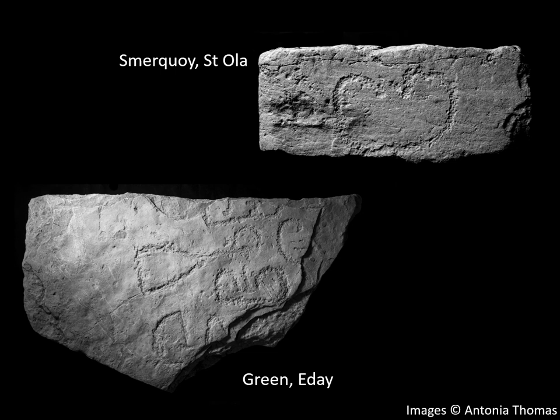There's some interesting evidence that has turned up at settlement sites such as Green in Eday and Smirkquoy in Sanday, where excavations of Knap of Howar style houses, which we would normally associate with stalled cairns and that sort of style of architecture, have actually produced examples of peck decoration. And this sort of decoration is actually very similar to what we might expect to find in passage grave art, but within an early Neolithic house style.